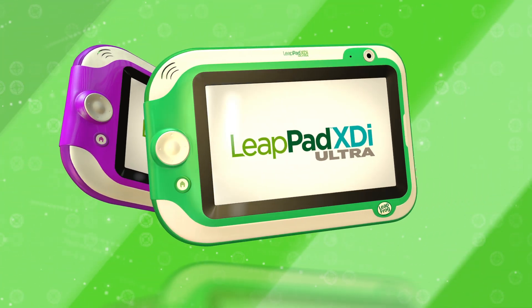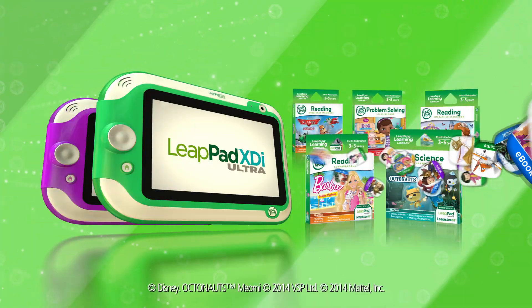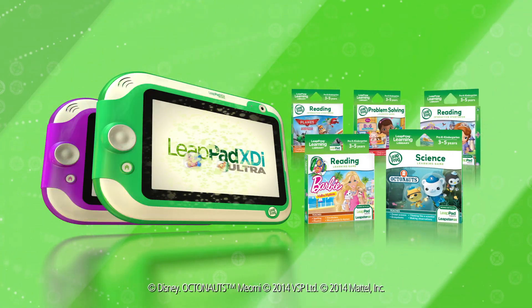It's everything parents want and everything kids will love. The LeapPad Ultra XTI from LeapFrog — the perfect first tablet for kids.